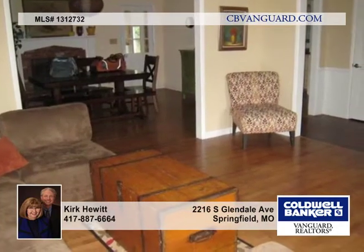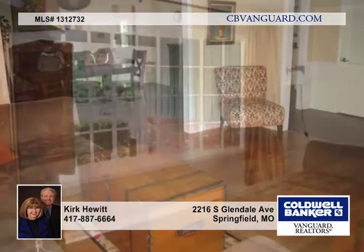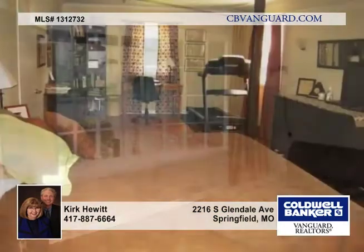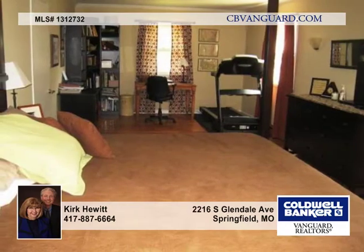In the foyer, you'll be greeted with brick pavers and by hardwood floors that run throughout most of the home. The kitchen and all three baths have tile floors and boast pretty granite counters.